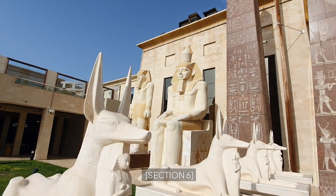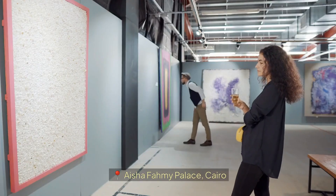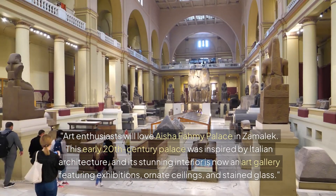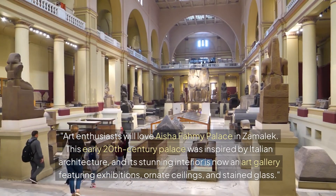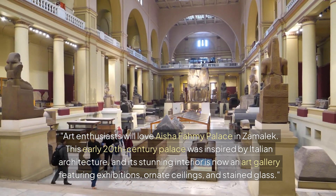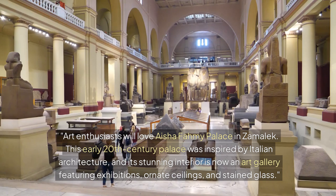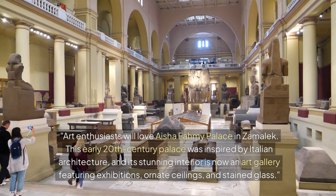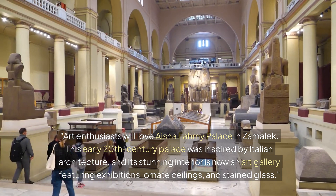Section 6: Aisha Fahmy Palace, Cairo. Art enthusiasts will love Aisha Fahmy Palace in Zamalek. This early 20th century palace was inspired by Italian architecture, and its stunning interior is now an art gallery featuring exhibitions, ornate ceilings, and stained glass.